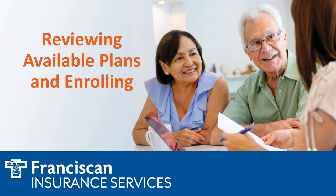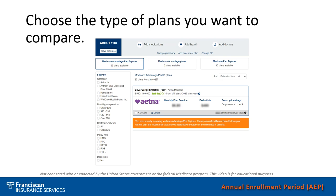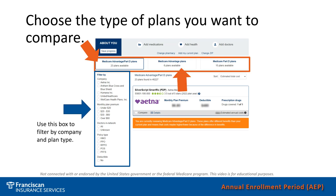Once you have inputted the information requested by the system, the next step is to review the available plans and enroll in the plan if you'd like. You can filter by company, premium, doctors, policy type, or whether you would like a deductible or not. Then you can choose the type of plan you want to compare — whether it's a Medicare Advantage plan that includes prescription coverage, a Medicare Advantage plan without prescription, or a Medicare prescription drug plan.